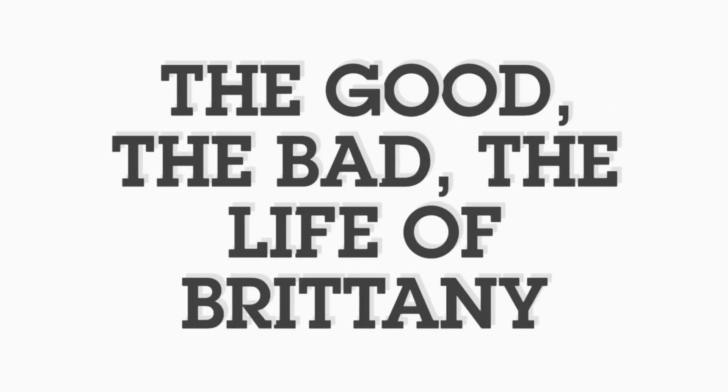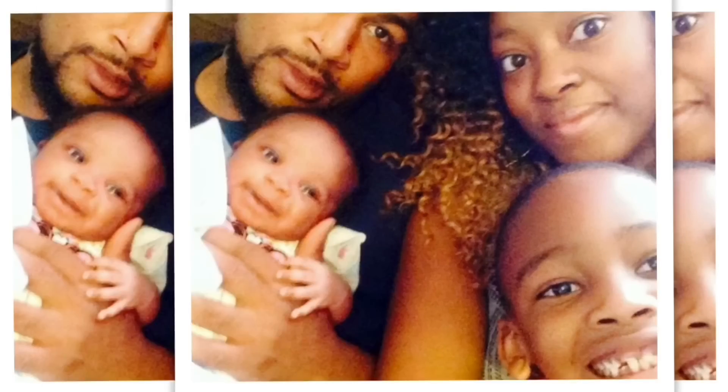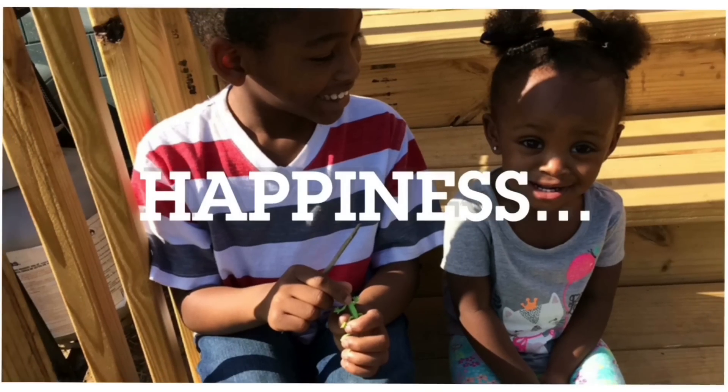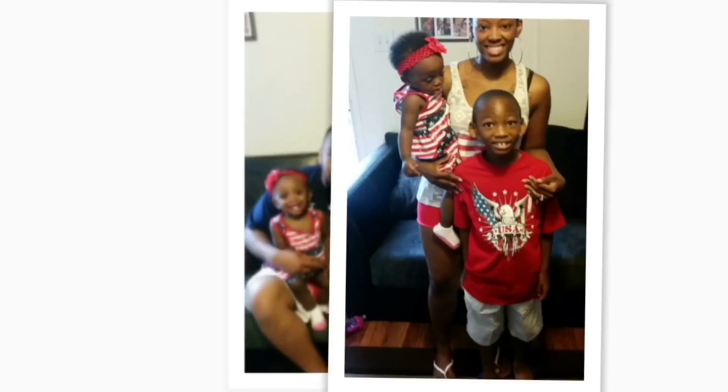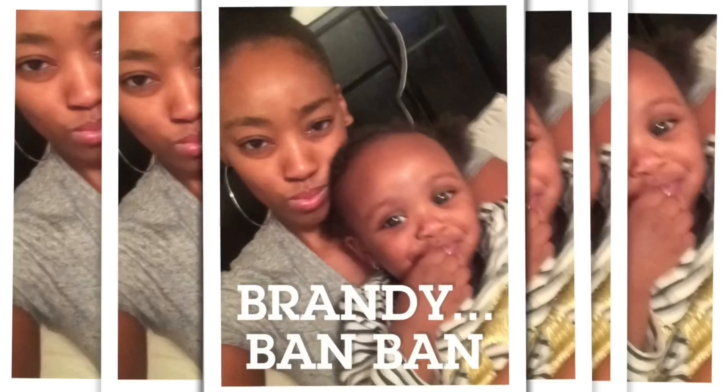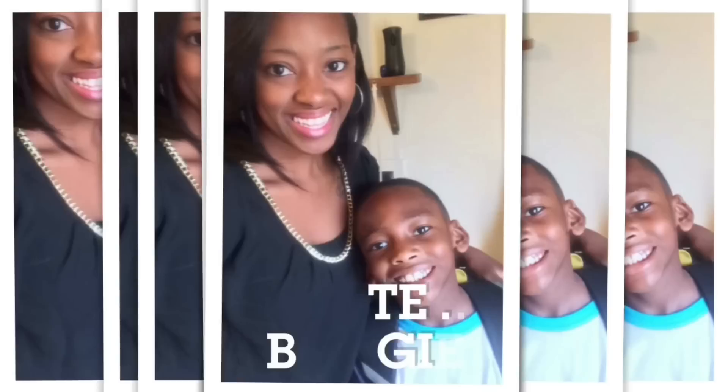Hey you guys, welcome back to the good, the better life of Britney.